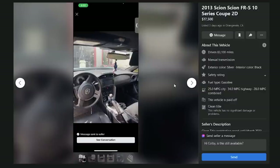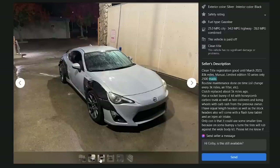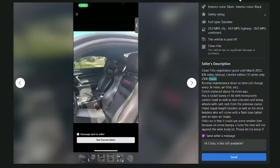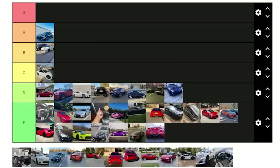A 2013 FRS 10-series coupe in Orange Vale, California for $17,500 with 83,000 miles — paid off, clean title, manual, limited edition 10-series only 2,500 made — a real one. But he took one of the 2,500 and destroyed it with a changed bumper. The deck was $24.99. F — send him a mean message.